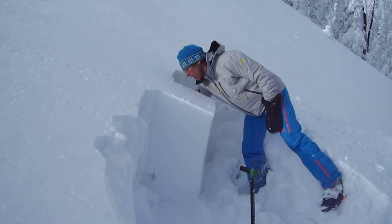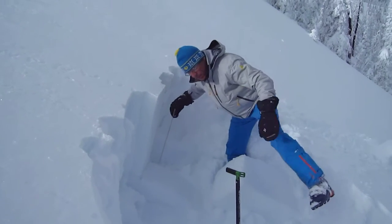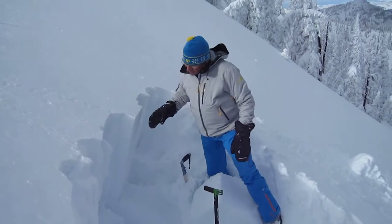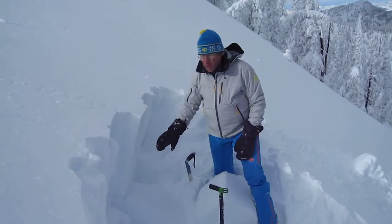I'm going to saw the column. That's a CT-V and it's breaking down on a lower layer.